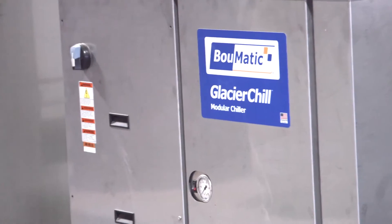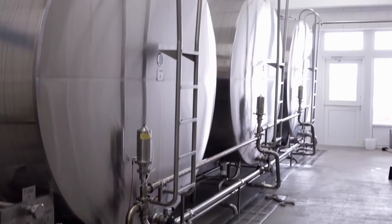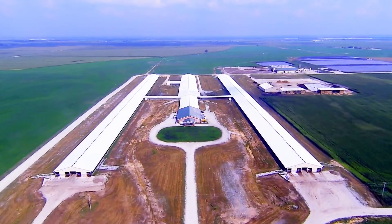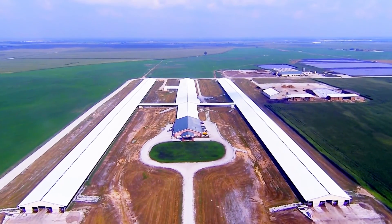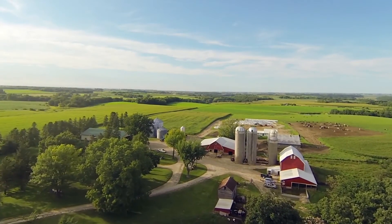BOMATIC's legendary lineup of cooling equipment gives you the peace of mind that your milk will be brought to storage temperature fast and efficiently. BOMATIC's cooling products are expertly designed to cool milk for large-scale industrial operations as well as today's modern family farms.